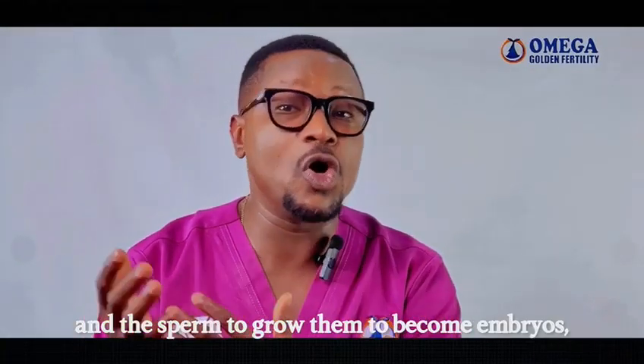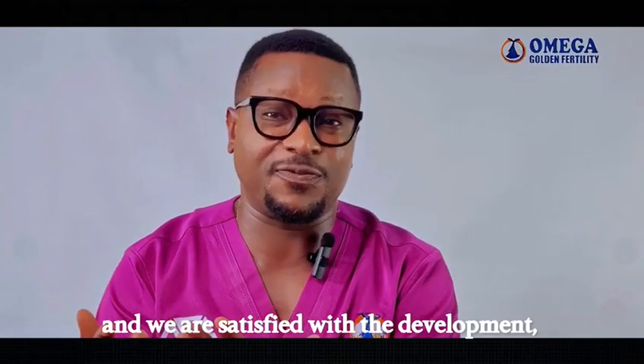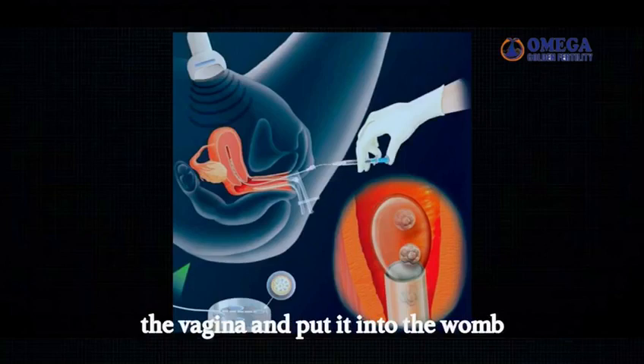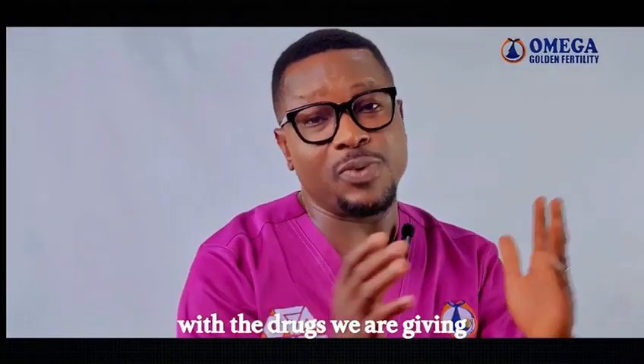By the time we have managed the eggs and the sperm to grow and become embryos — which are the small developing babies — and we are satisfied with the development, we will use a rubber tube passed through the vagina and put into the womb of the mother, where they continue life with the help of drugs that are given.